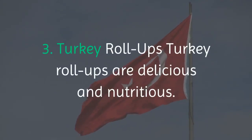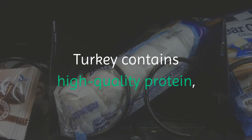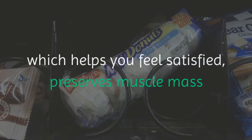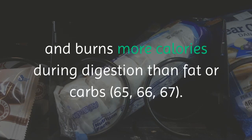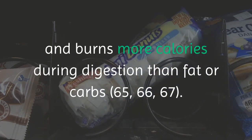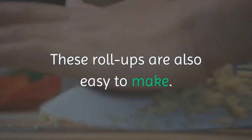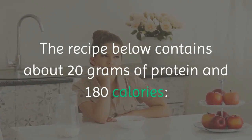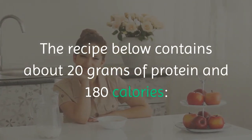3. Turkey Roll-Ups. Turkey roll-ups are delicious and nutritious. Turkey contains high-quality protein, which helps you feel satisfied, preserves muscle mass, and burns more calories during digestion than fat or carbs. These roll-ups are also easy to make. The recipe below contains about 20 grams of protein and 180 calories.